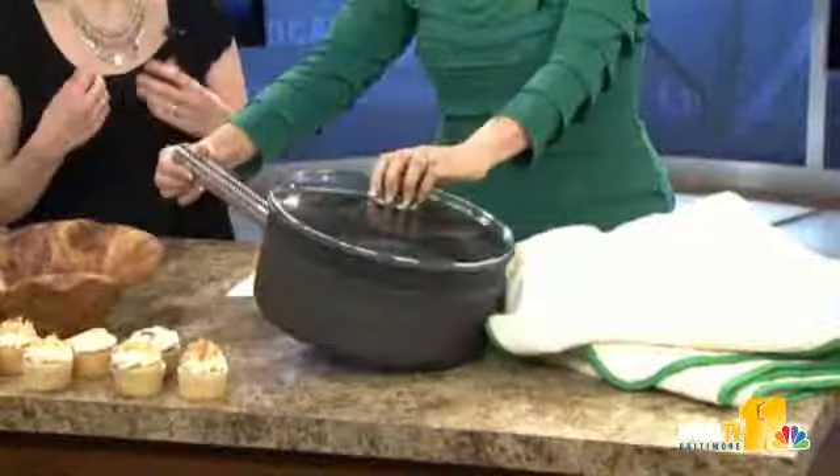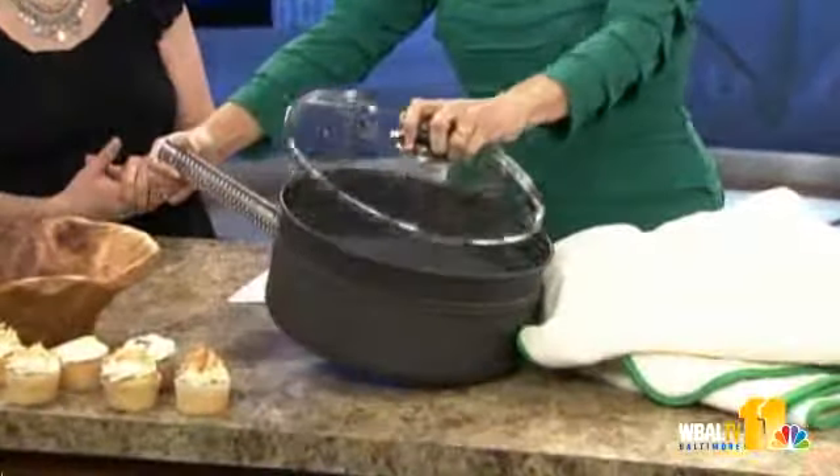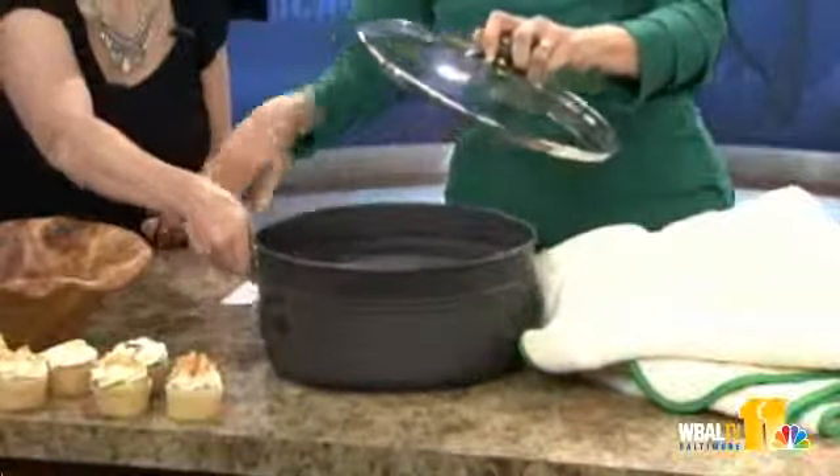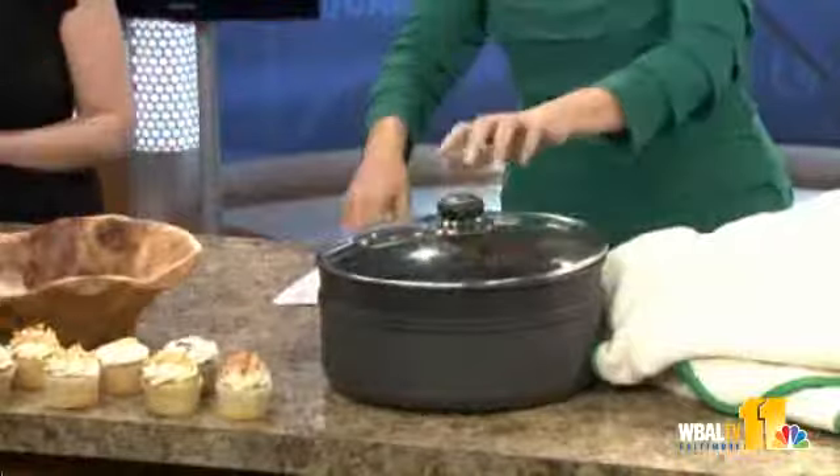She also brought a pan that's really hard to find — it's made out of recycled metals, manufactured here in the United States, and has a non-toxic coating on it. She invites you to pick it up because it's surprisingly light.